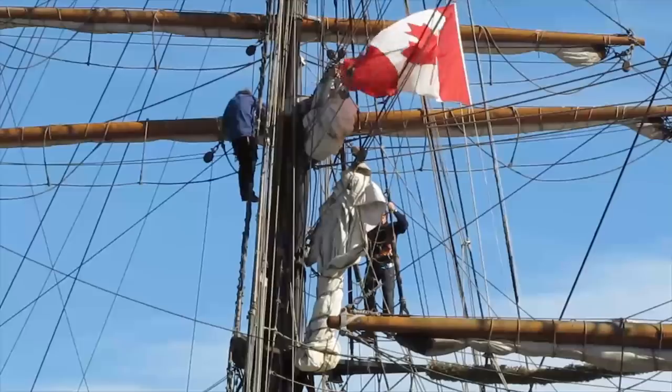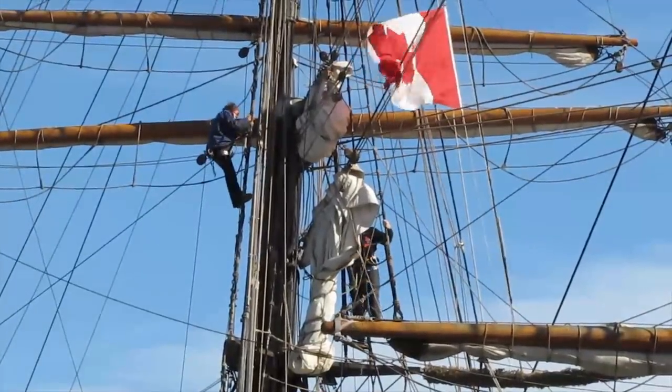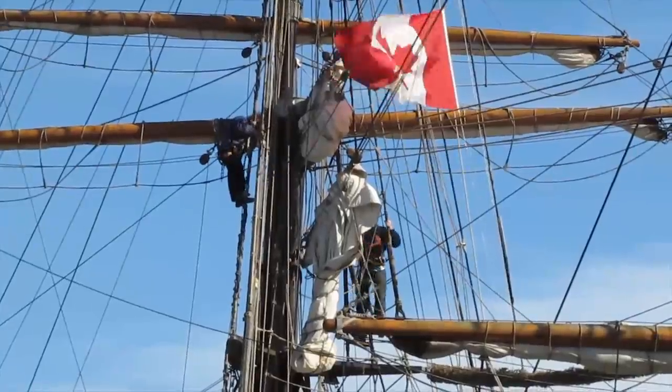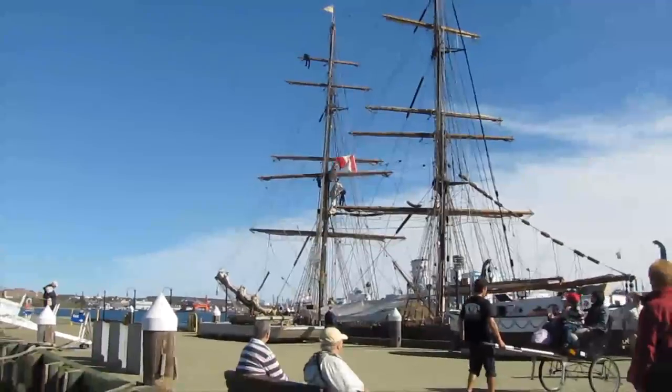The magnificent tall ships that we see here docked on our historic Halifax port — I wanted to capture all this, plus blend in modern day events and give the viewer a real sense of the city.